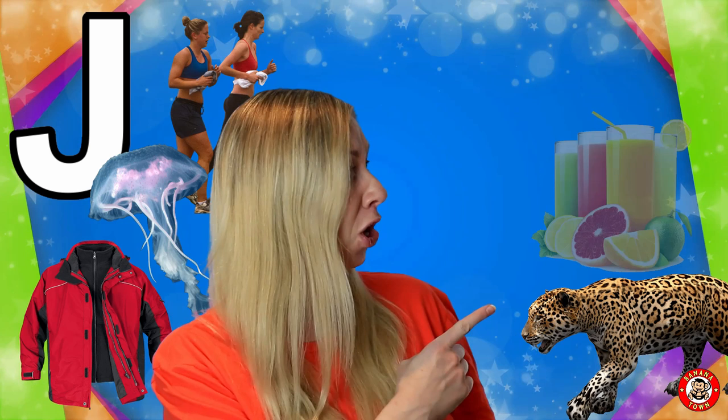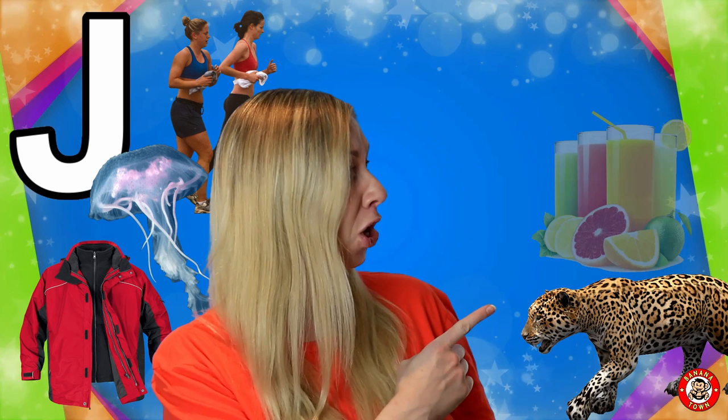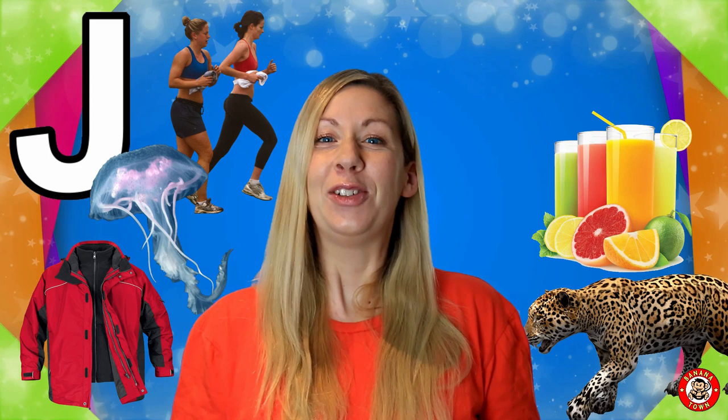J is for Juice. I like to have an orange juice with my breakfast in the morning, but you can make juice out of almost any fruit and vegetable.